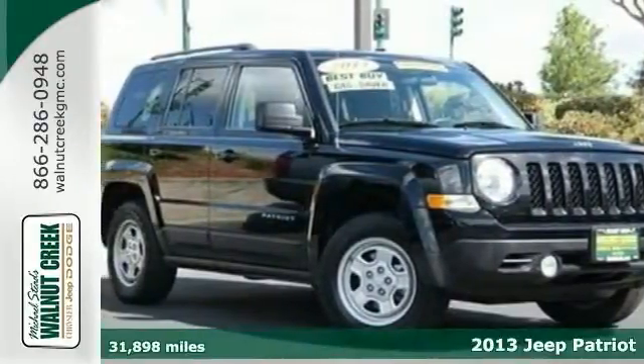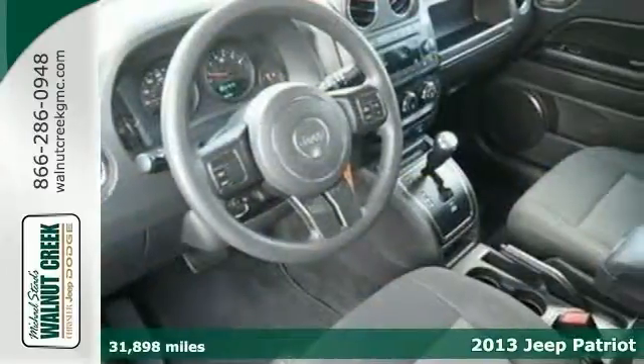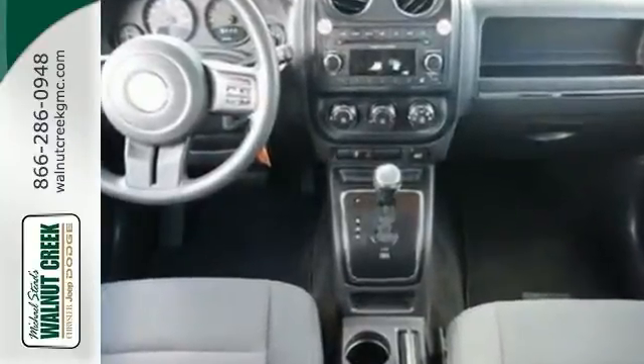Ask for the internet department for the best price on this beautiful 2013 Jeep Patriot. It's certified with warranty coverage. Adventurous and eye-catching are two terms that perfectly describe this one.